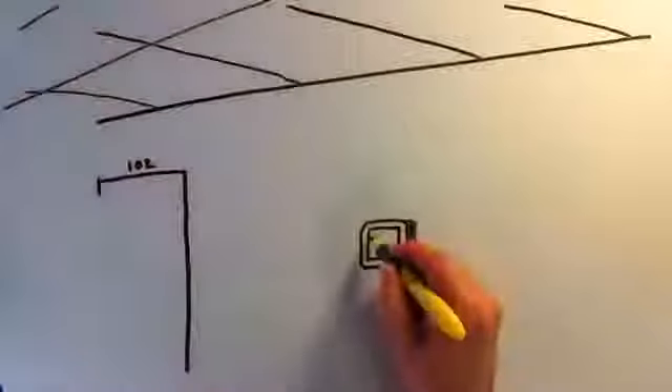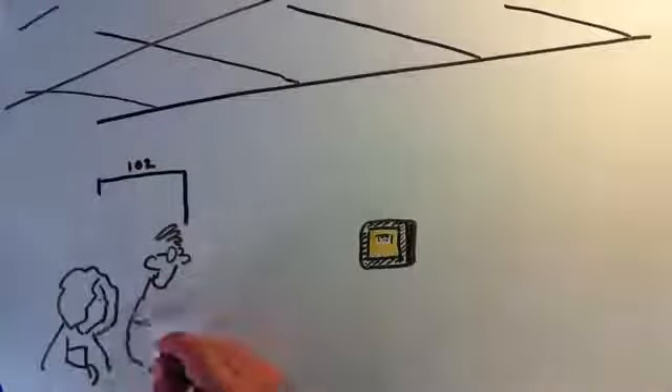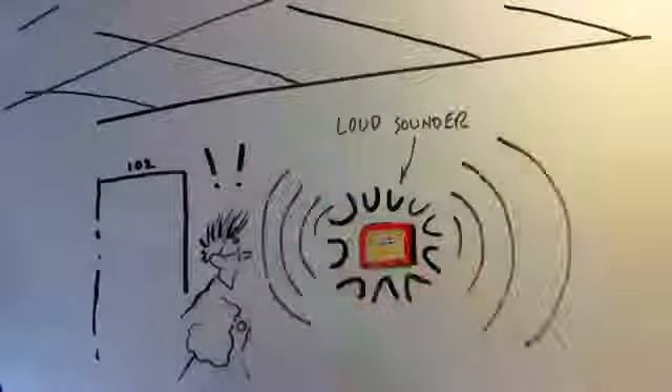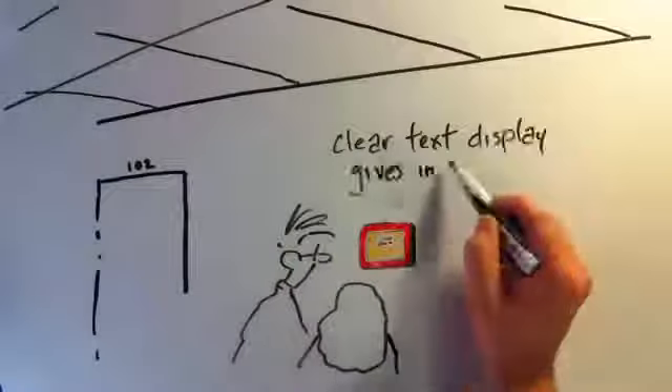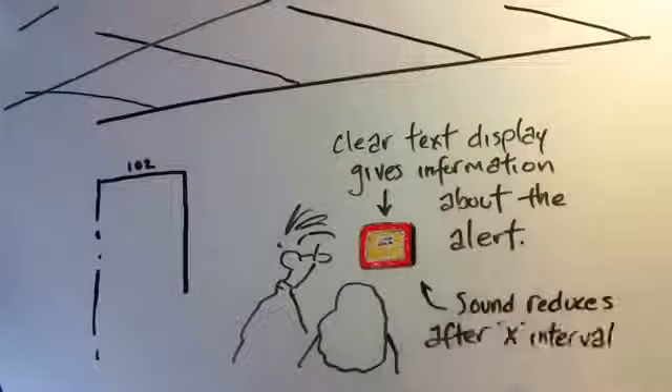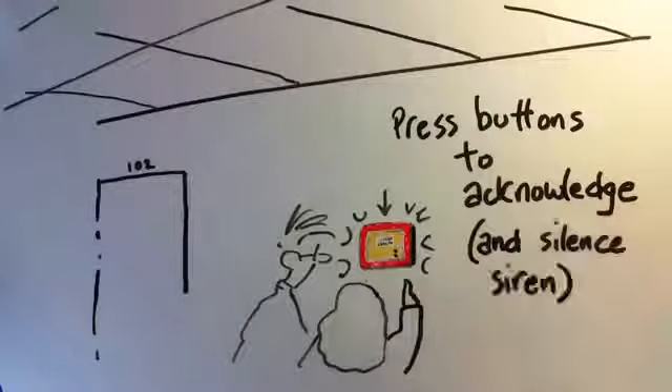Placed in strategic locations around your campus, Alert Beacons warn everyone within sight or hearing. The text you send to the display screen will give definition to the nature of the emergency. Those nearby can approach, read the display, and even respond by pressing the buttons on the front of the unit, which also silences the audio alert.